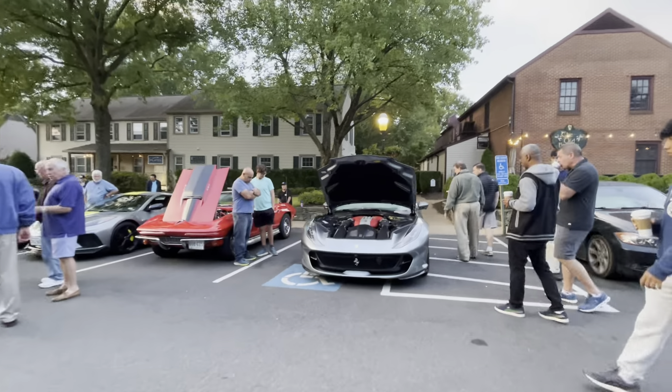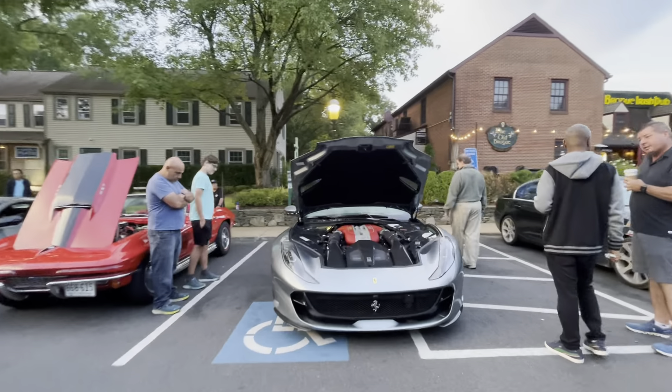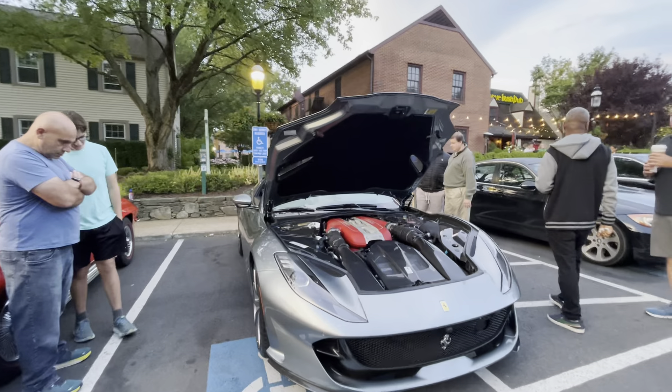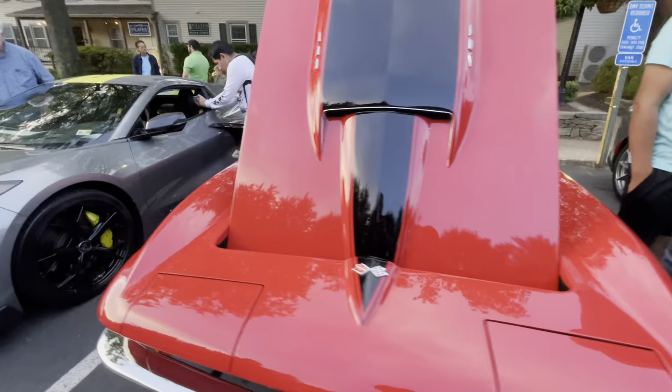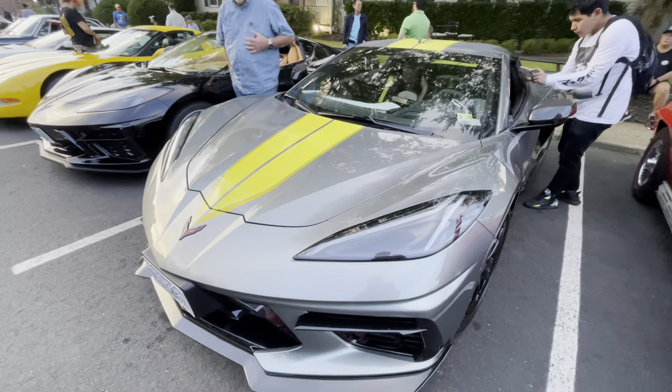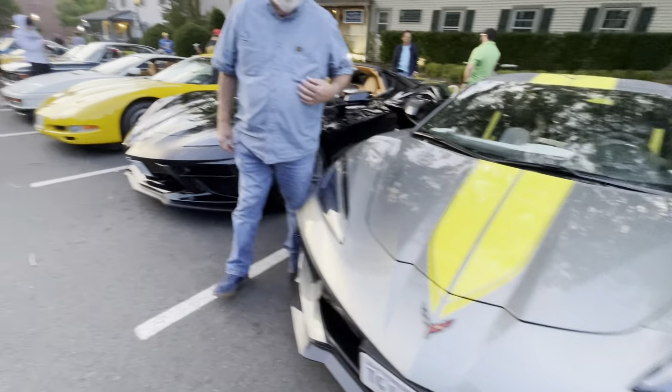It's kind of the first wave. Another Ferrari with the hood open — it's often here and the gentleman's usually waxing it. Classic Corvette Stingray, along with some new Corvettes, the C8s.